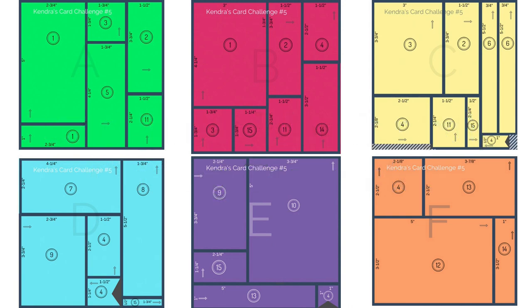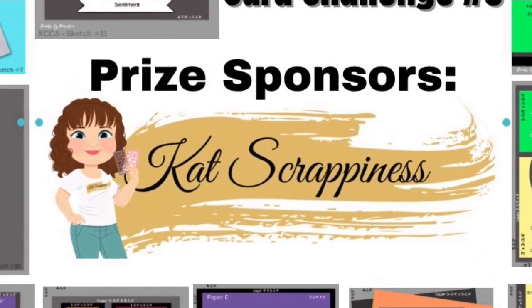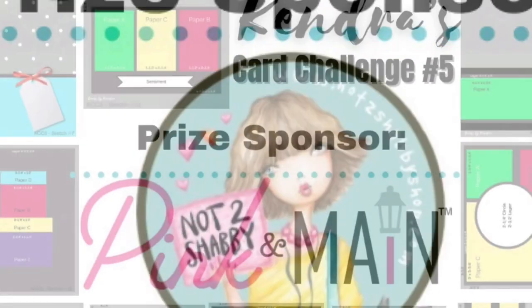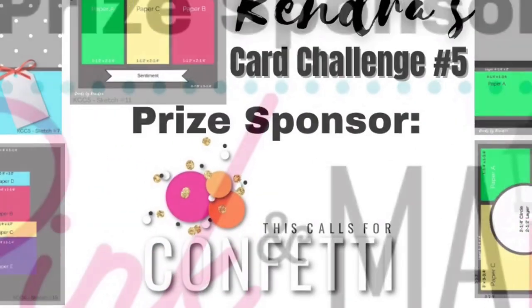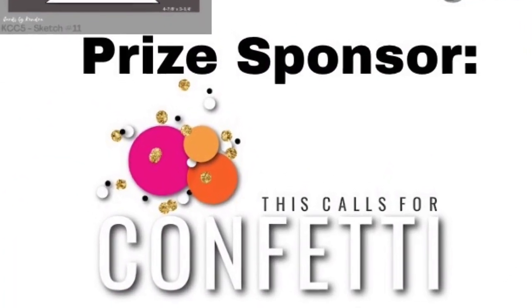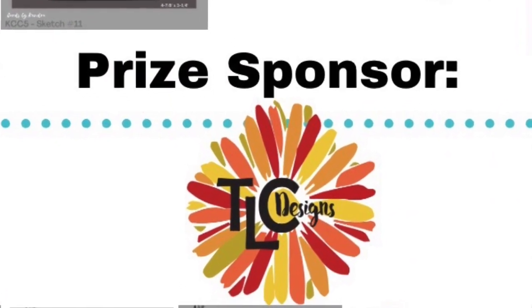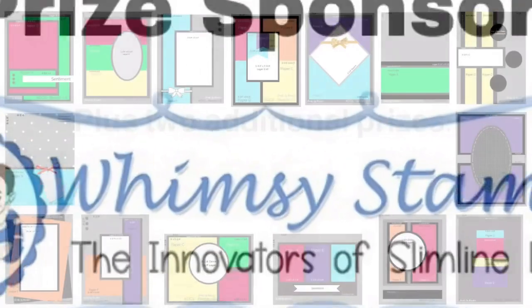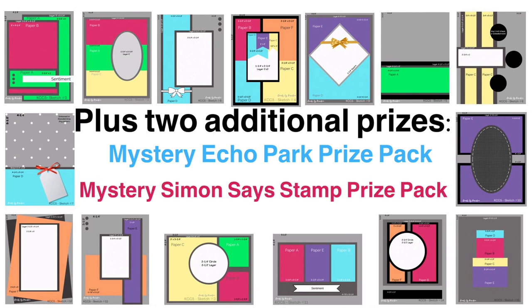The prizes for challenge five include a $20 gift certificate to Cat Scrappiness, a $25 gift certificate to Not Too Shabby Shop, a $25 prize pack from Pink and Main, a $25 gift certificate to This Calls for Confetti, a $20 gift certificate to TLC Designs, and a $50 gift voucher to Whimsy Stamps, plus two additional prizes that I am donating. One is a mystery Echo Park prize pack and the other is a Simon Says Stamp prize pack.